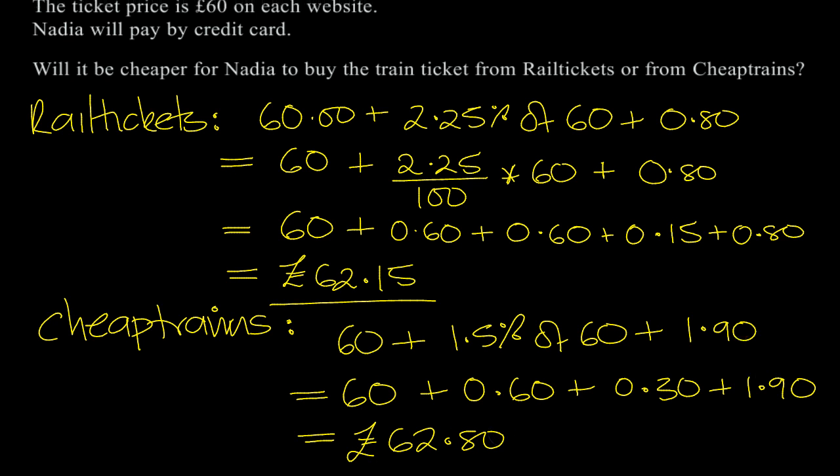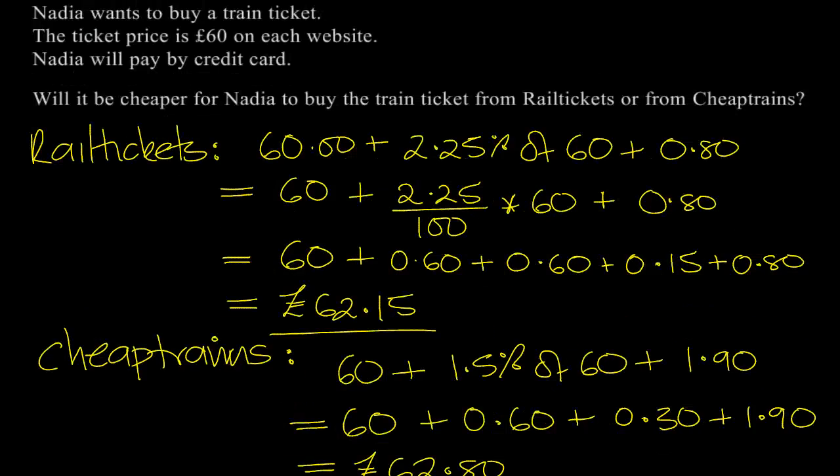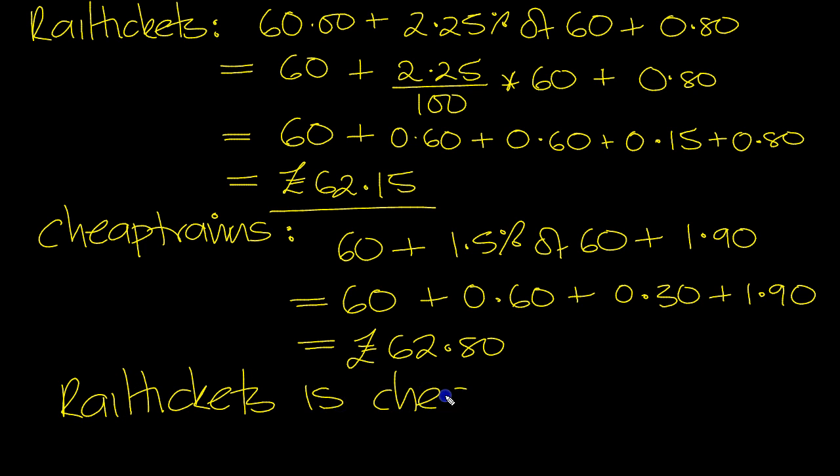So the cheaper one for Nadia is Rail Tickets. Will it be cheaper for Nadia to buy from Rail Tickets or Cheap Trains? Rail Tickets is cheaper — it's cheaper for Nadia.